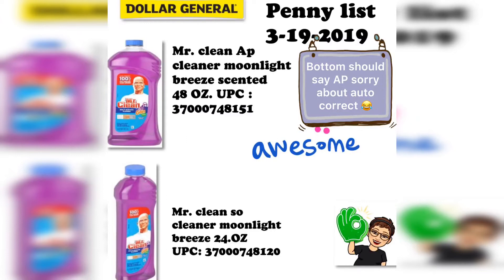Hey everyone, welcome back to my channel, Saving with Jen. If you're new here, welcome — I'm so glad to have you. I hope you'll subscribe and stay with me.